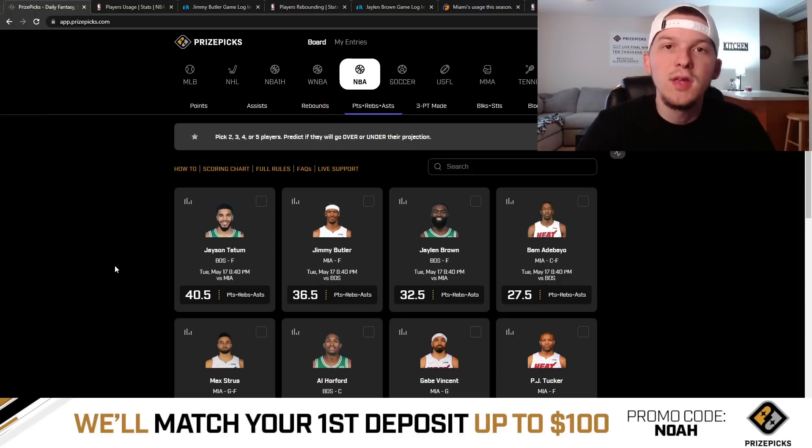Yo, what's up guys? It's Noah here, and in today's video I'm going to be talking through a couple of my favorite plays on PrizePicks for Tuesday, May the 17th.